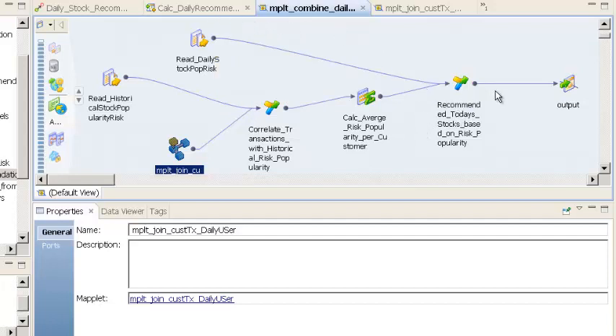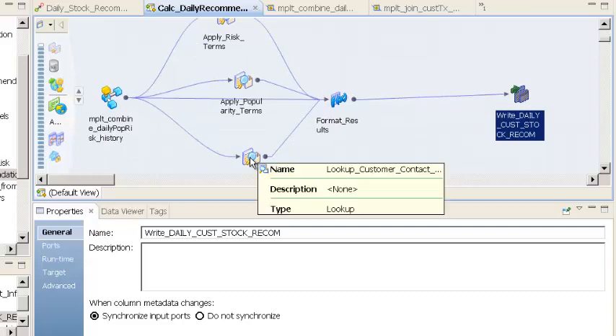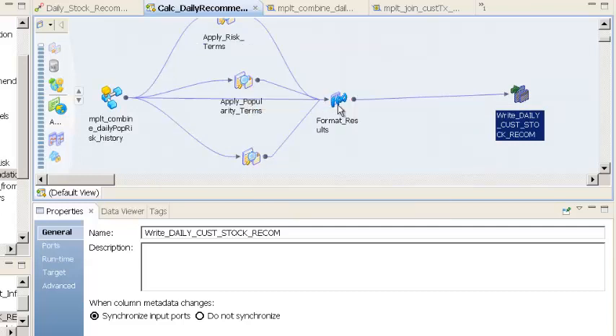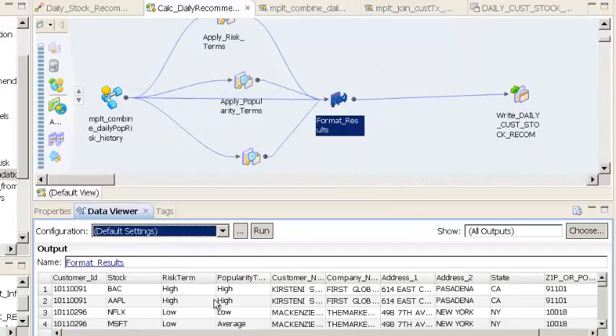Once we've made all the determinations based on average risk and popularity appetite of the customer, we look up the information about the customer, the popularity term and the risk term, and format the data. Let's run the data viewer on this final transformation before we write it into the Oracle data warehouse. We can see that Bank of America is a stock recommended to customer ID 10110091, whose name is Cristini. The risk term and popularity term for Bank of America is high and high, and we've determined this customer would be interested in this stock given those ratings for today. That explains the logic of the mapping.